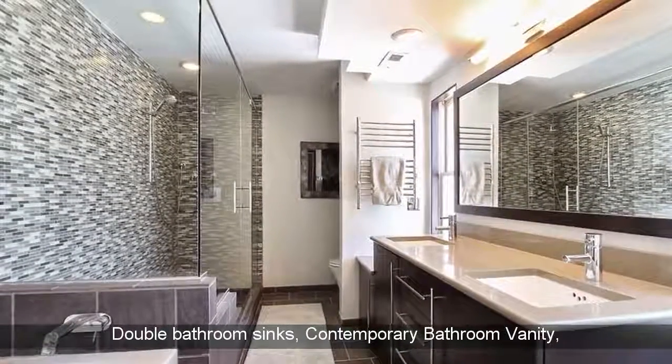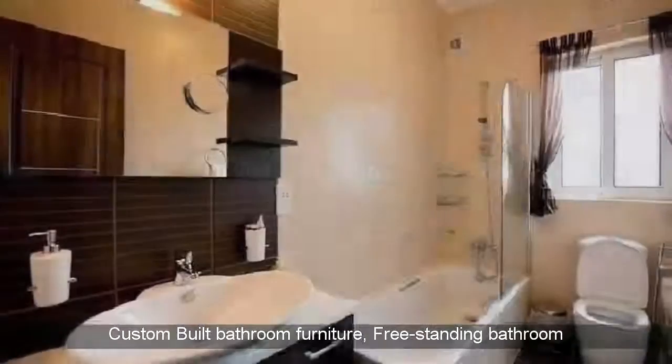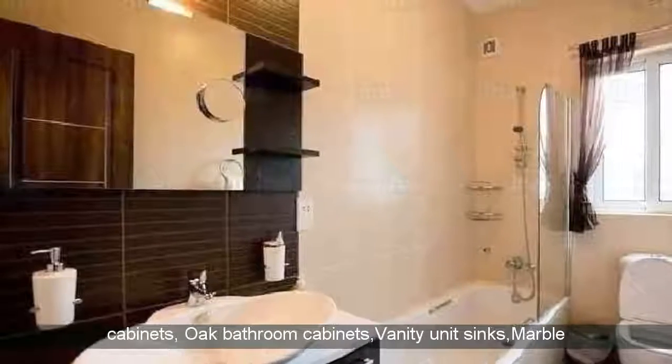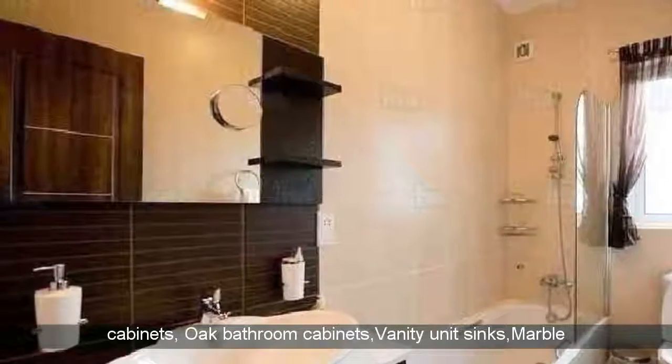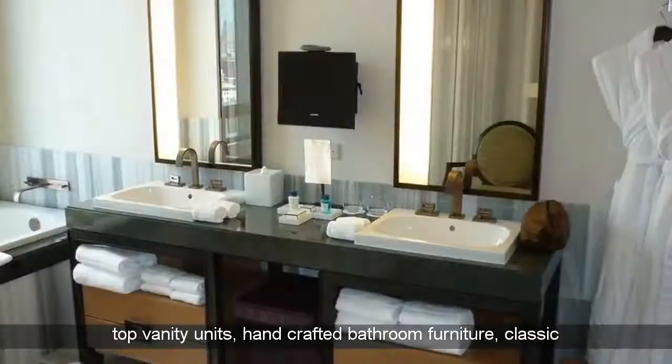Contemporary bathroom vanity, custom built bathroom furniture, freestanding bathroom cabinets, oak bathroom cabinets, vanity unit sinks, marble top vanity units, handcrafted bathroom furniture.